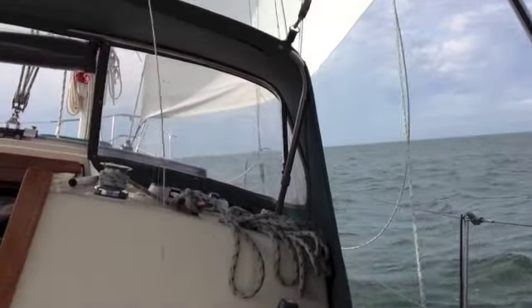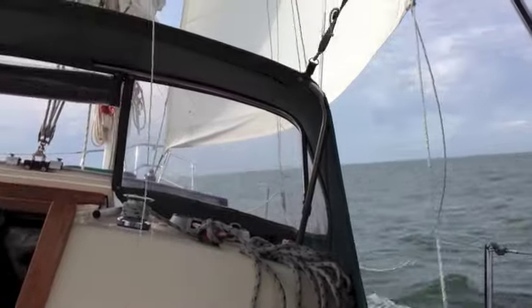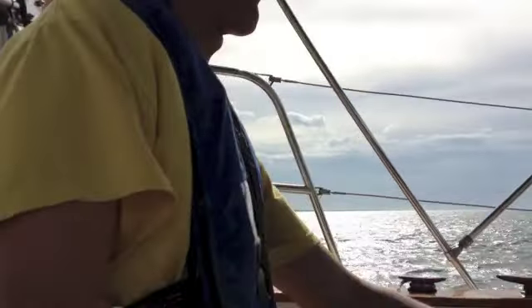We're going a little bit slow, going four knots. We just got the jib out, and this is Captain Jeff. He is properly suited in his life jacket and his sunscreen.